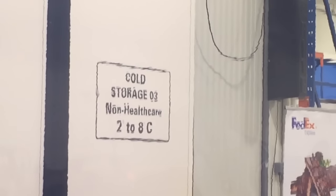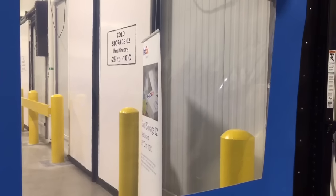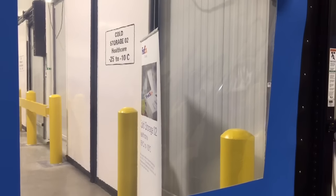This is a bonded facility where products are stored when there is some unforeseen delay — regulatory holds, which can sometimes be prolonged in nature. Products can be held for several days, sometimes even weeks, as the regulatory agencies inspect them or potentially do batch testing of certain products.